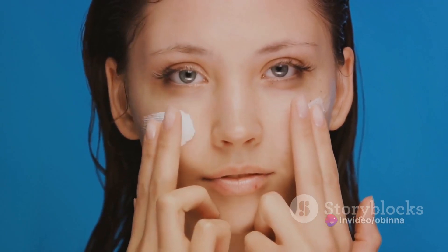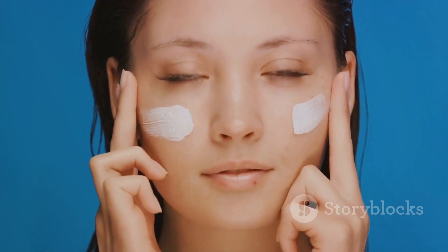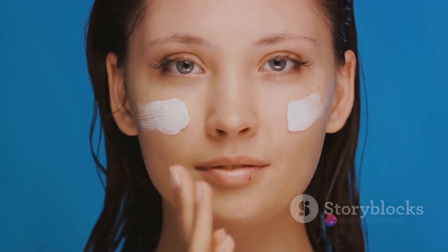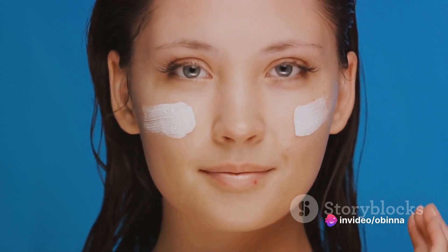The third sign revolves around the sensitivity of your skin. With combination skin, you might find that your cheeks are drier and more prone to irritation, while your T-zone is resistant and less sensitive.